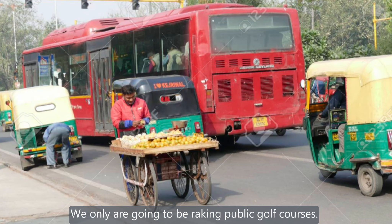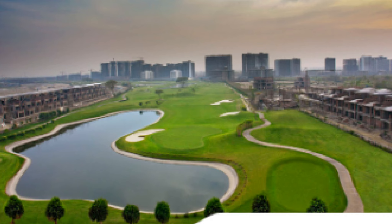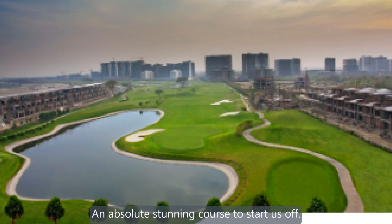Starting us off at number 10, in Uttar Pradesh, J.P. Green's Golf Resort. Opened in 2000 and designed by Greg Norman, this course reaches 7,347 yards. An absolute stunning course to start us off.